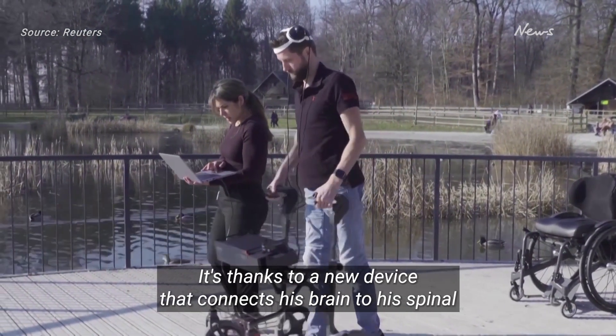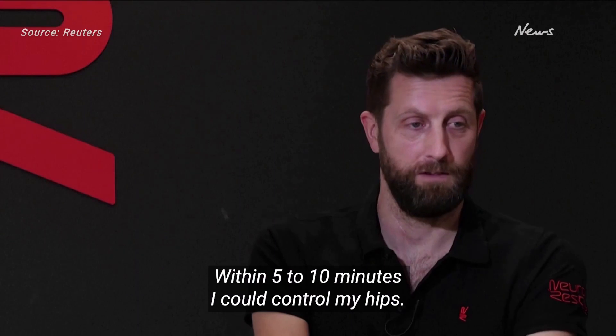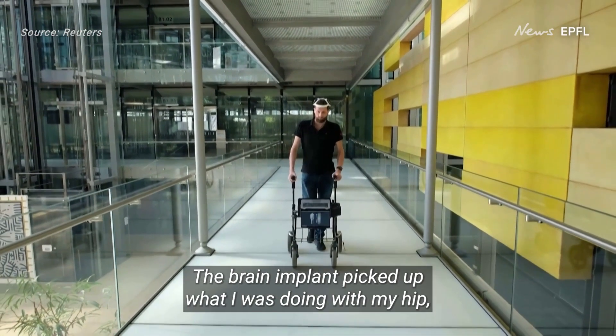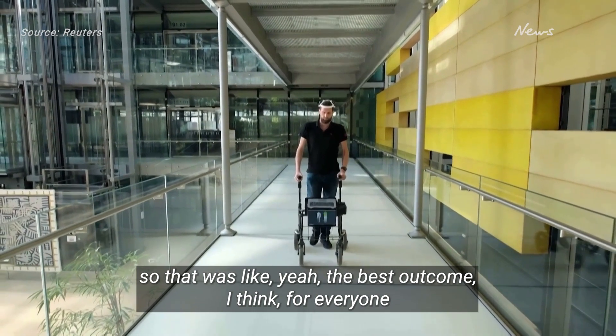It's thanks to a new device that connects his brain to his spinal cord, creating a so-called digital bridge. Within five to ten minutes, I could control my hips. The brain implant picked up what I was doing with my hips — so that was, like, the best outcome, I think, for everyone.